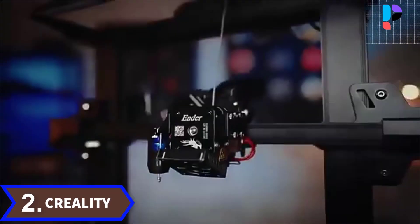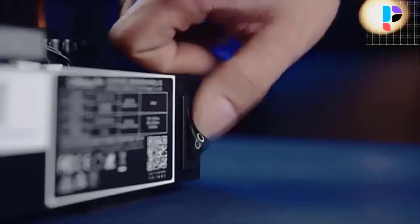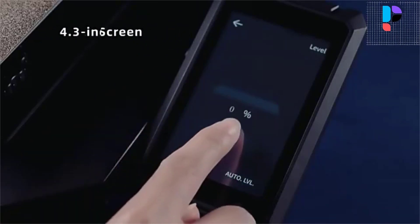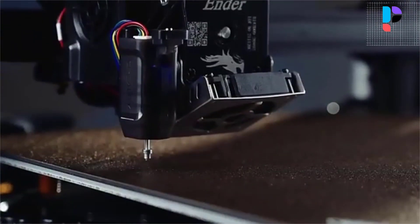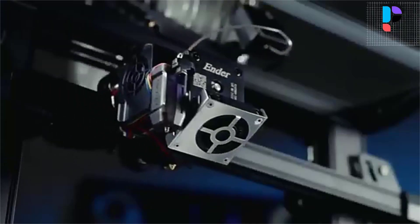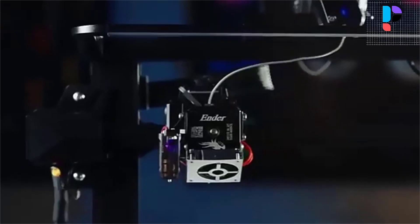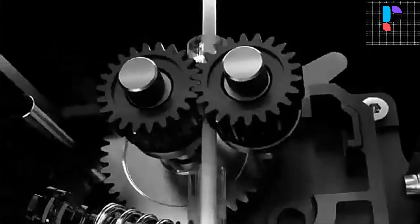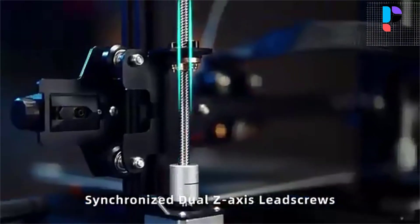Number 2. Brand name: Creality. Model number: Ender-3 S1 Pro. The 4.3-inch touchscreen supports 9 languages, offers efficient UI interaction, and is easy to use. It dims automatically for energy saving if there is no action for 3 minutes. The equipped LED light enables comprehensive light fill, allowing users to observe printing details even in a dark environment. The Ender-3 S1 Pro uses a spring steel PEI magnetic build plate, which has good adhesion to the printed model and enables fast heating of the heat bed. The build plate is not only durable but also flexible.